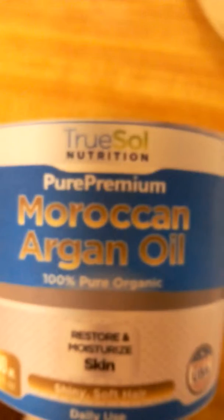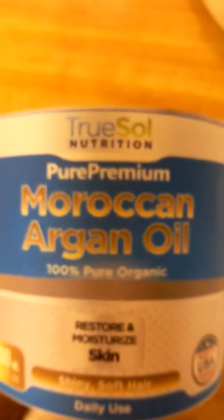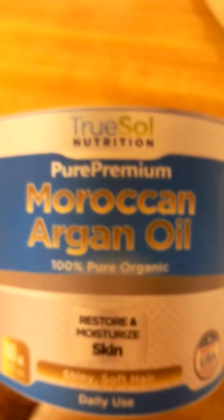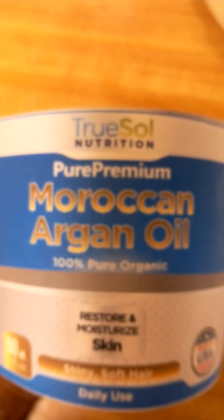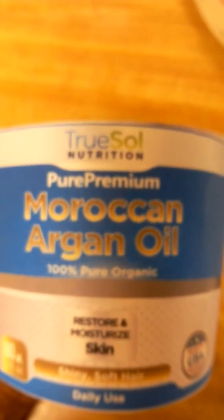Argan oil is great for your skin, your hair, reducing blemishes, fine wrinkles, dark circles under your eyes, as well as a variety of skin disorders such as eczema or psoriasis. It's also great for your hair, reducing frizz and brittle, damaged hair.